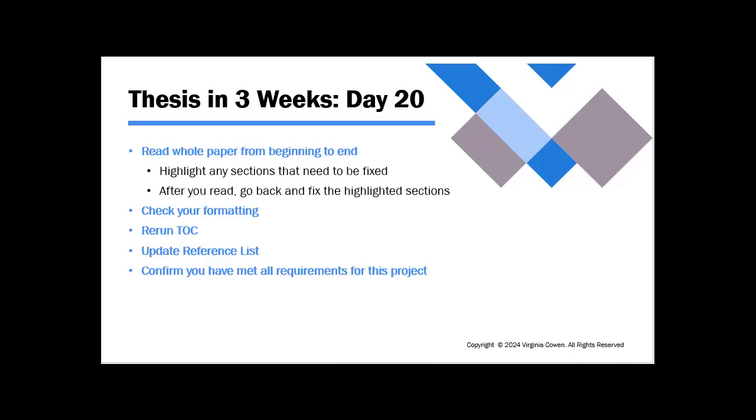Give yourself just a little bit more space before you submit it and send it in. Confirm your requirements, save everything, and we'll see you tomorrow.